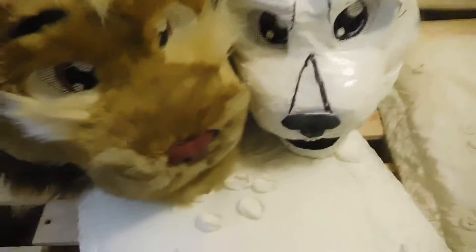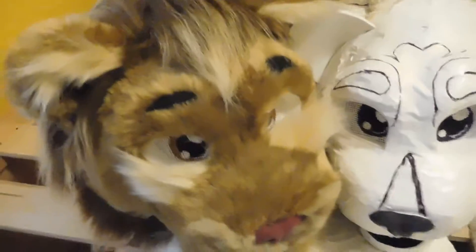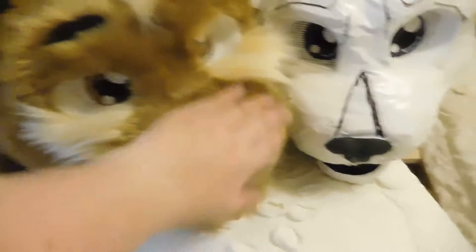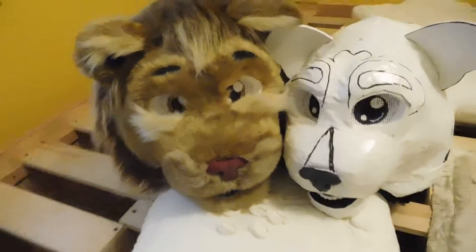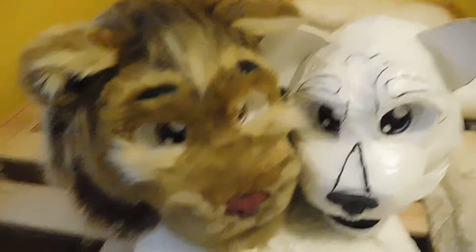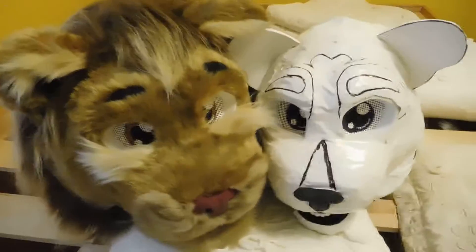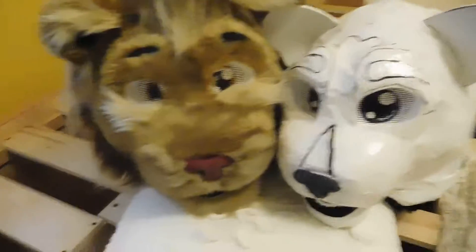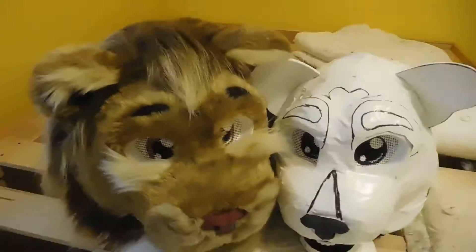I'm just excited to finally be able to put heads of mine out into the world for once. So for those who have always been asking me or nagging me about when I'm open for commissions for heads — I'm still not. But if you really want one that bad from me, now's really your chance with these two.